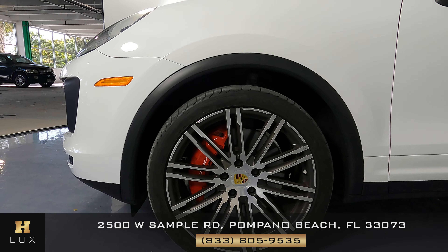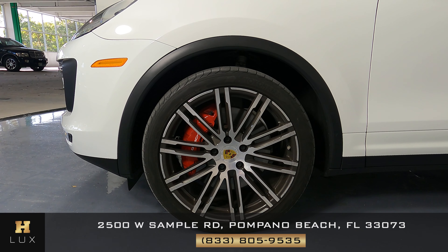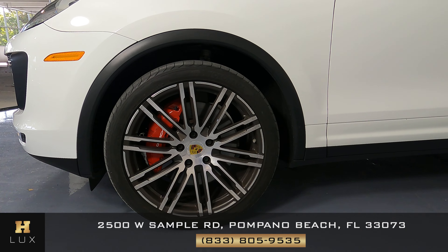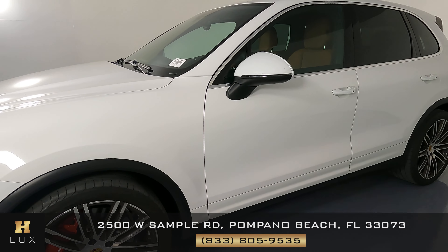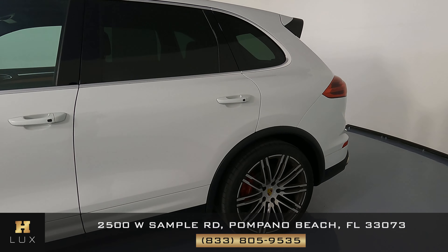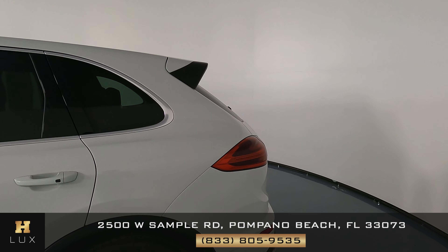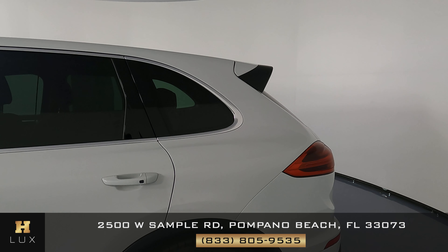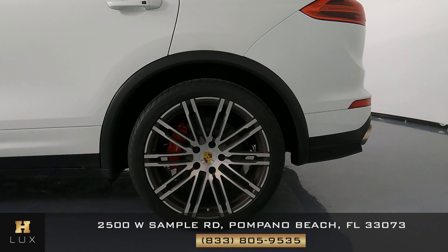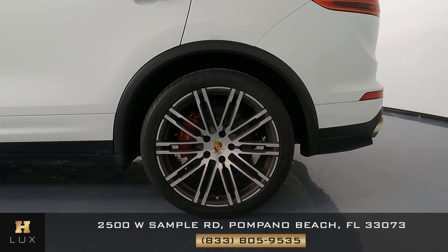This panel looks good as well. Now we can take a look at the wheel — we just want to know if there's any curb rash or any other type of damage. However, this wheel is in perfect condition. Let's go ahead and take a look at the doors. Doors look good. What about this panel? Looking good as well. We can now go ahead and take a look at this wheel, and this wheel, just like the last one, is in perfect condition.